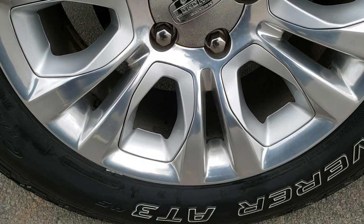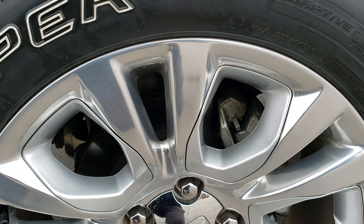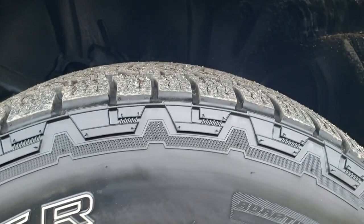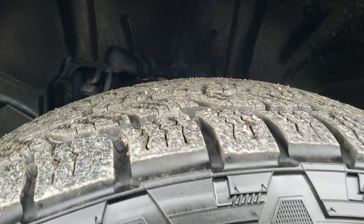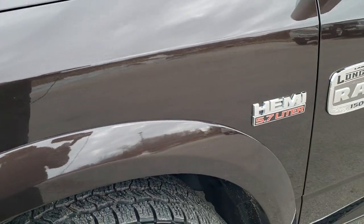Comes with the 20 inch polished aluminum Laramie Longhorn rims with the silver pockets. It has Cooper Discover 275/60 R20 tires and these tires have a lot of tread left — probably about 70 to 80% of the tread left on those tires.